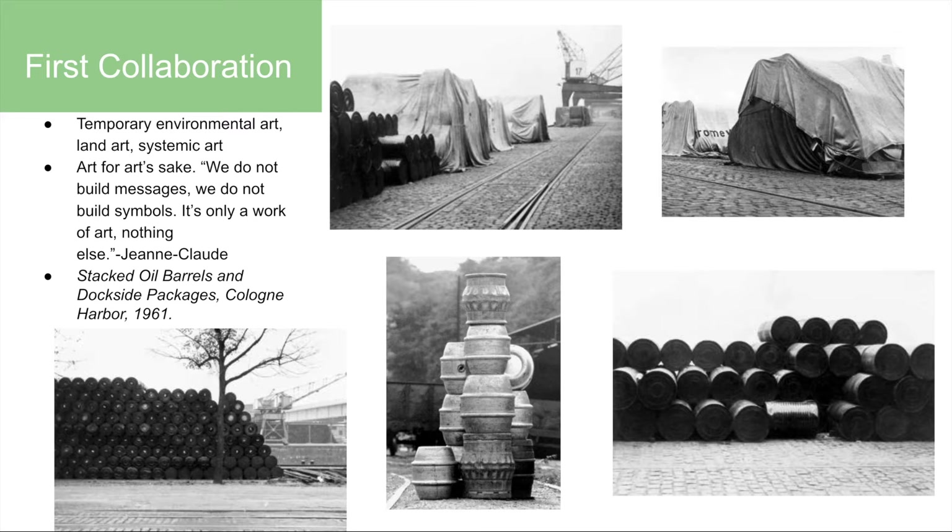This is Stacked Oil Barrels and Dockside Packages, their first collaboration. They used oil barrels and large rolls of industrial paper covered with a tarp, which they secured with rope. All the materials were borrowed from dock workers and they used machinery and cranes to stack them into large sculptures. This is a great example of what to expect from them, as many of these elements appear in their future projects.